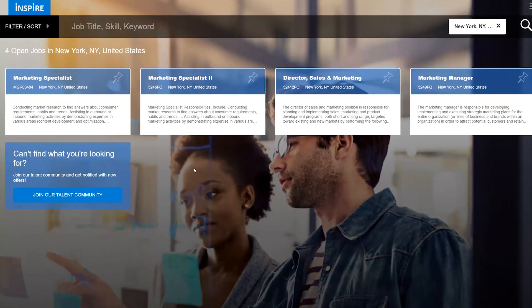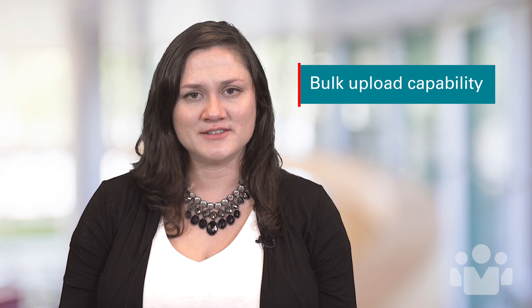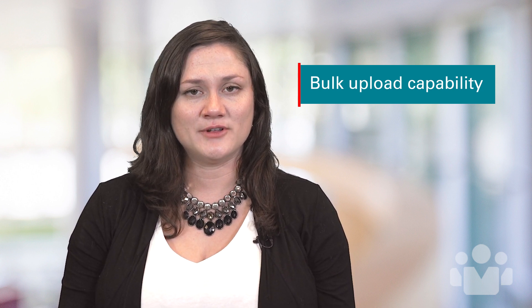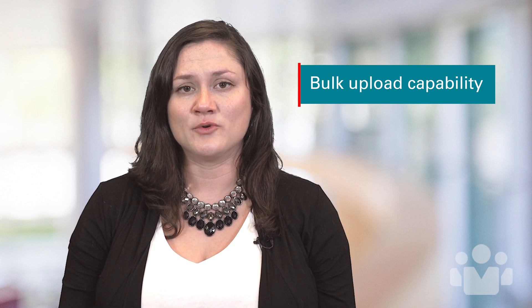19b also provides a talent community for external candidates where they can drop off basic profile information or sign up for a talent pool. To support sourcing efforts, Oracle Recruiting Cloud has also added a bulk upload capability to facilitate importing candidate profiles from an external source. This was already possible using standard HCM Cloud data tools, but this feature is designed to make this a more user-friendly and less administrative process.